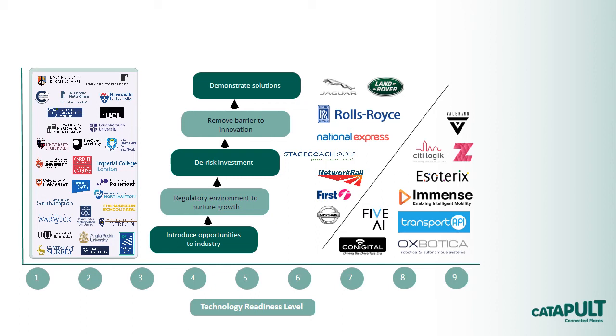Our academic engagement program works extensively with a large number of universities from across the country so that we are aware of who is working in areas relevant to our Connected Places mission. We also have a network of what we call academic business fellows who, alongside their current role in universities, work with us to surface innovation opportunities from specific universities who each have strong credentials in mobility or urban innovation.